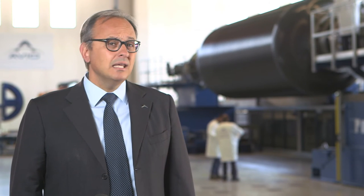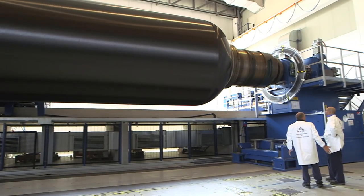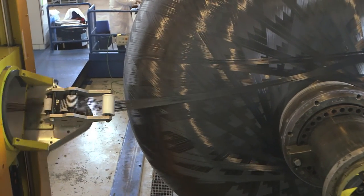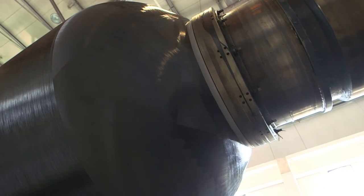Behind me you can see and hear the filament winding operations for the P80, the solid rocket motor of Vega's first stage. This is only one of the high technological activities we carry out at our premises in Colleferro near Rome.